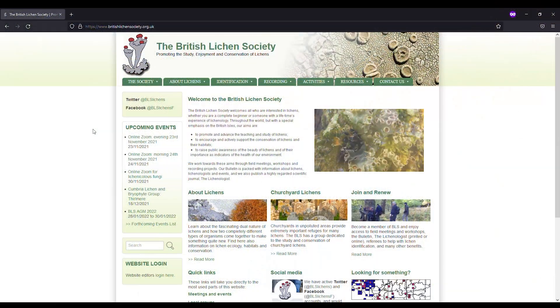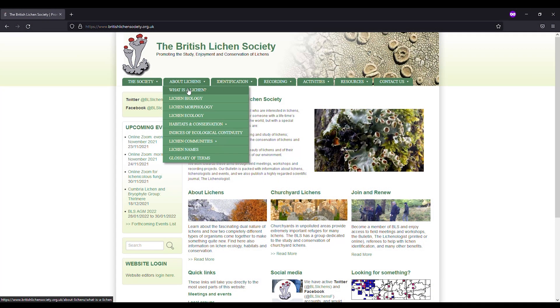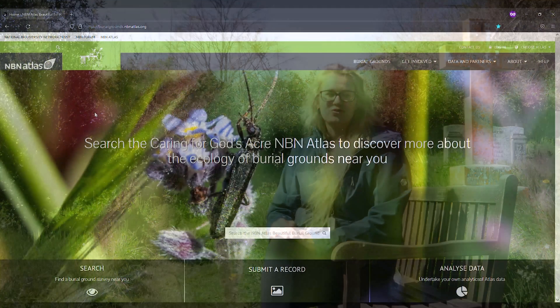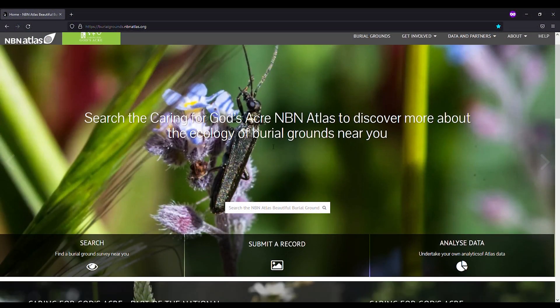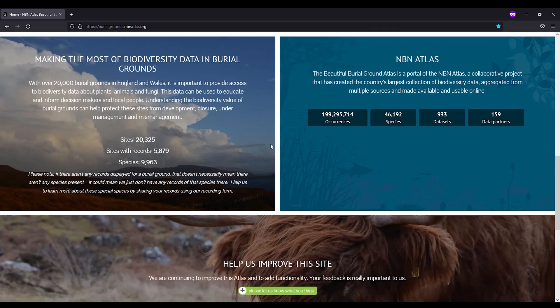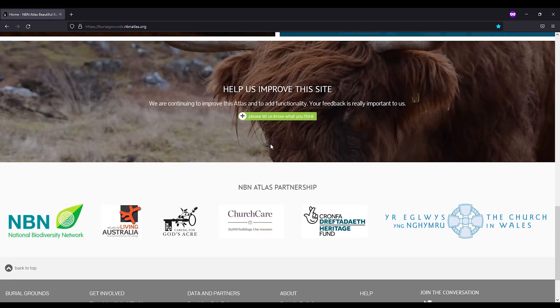There are a wide variety of ways to get involved with the British Lichen Society, and we would really love to hear from you, so please do take a look at our website for further opportunities. Please also visit the Caring for God's Acre beautiful burial ground portal on the NBN Atlas, and while you're looking at the lichen records, please do let us know of any other wildlife that you see.